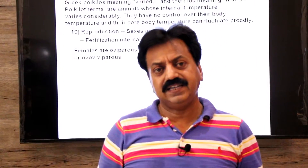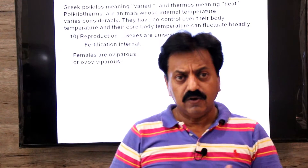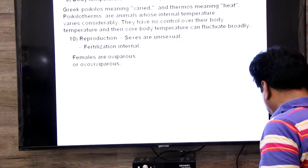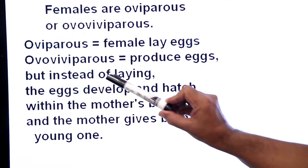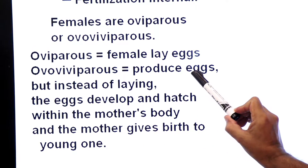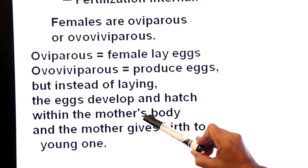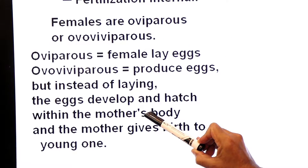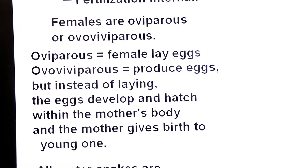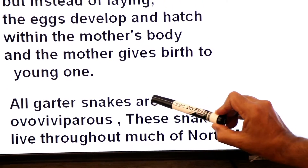Oviparous females lay eggs. Ovoviviparous females produce eggs, but instead of laying them, the egg develops and hatches within the mother's body, and then the mother gives birth to her young ones. Scarlet snakes of North America, for example, are ovoviviparous — their females give birth to young ones rather than laying eggs.